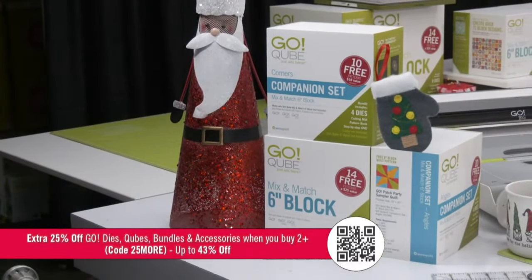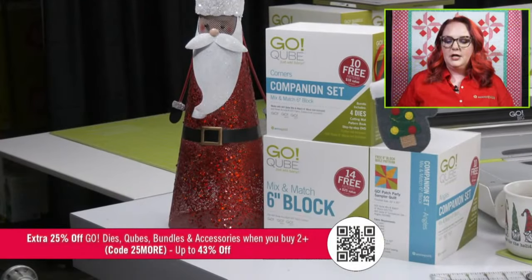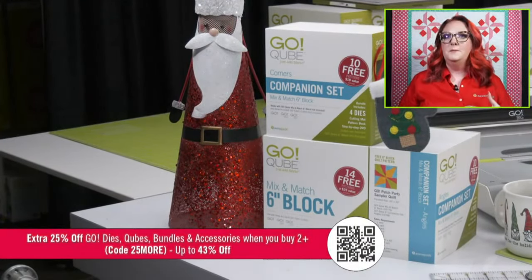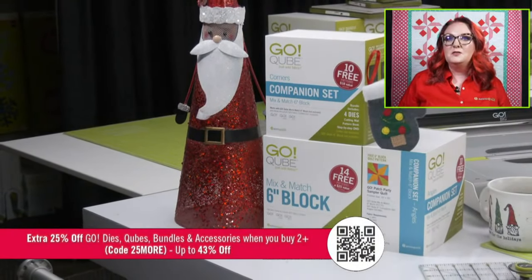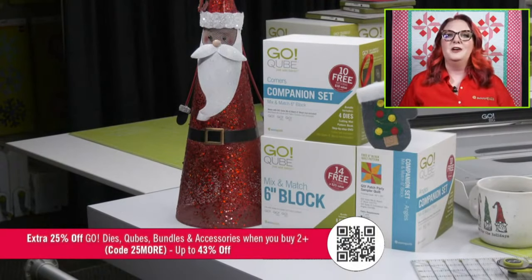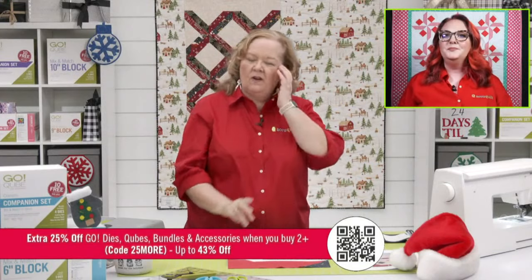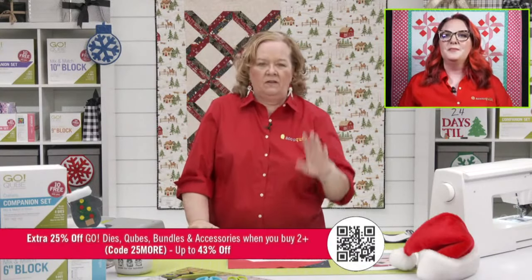The six-inch cube is included in that promo, and the 12-inch companion sets would be included as well — you could get both of those. Accessories are great right now too. Make sure you're buying two or more and using the code 25MORE.